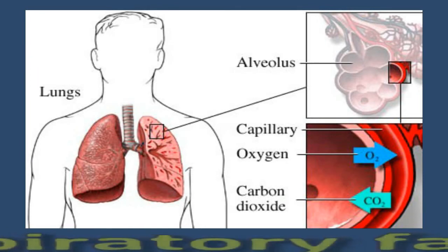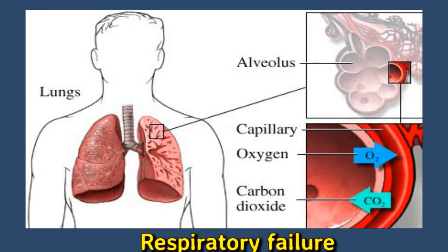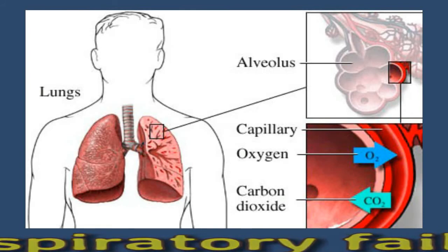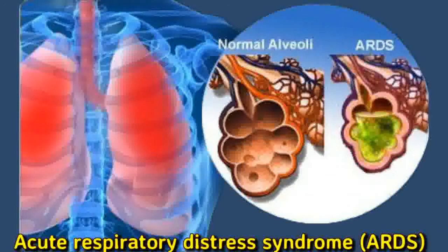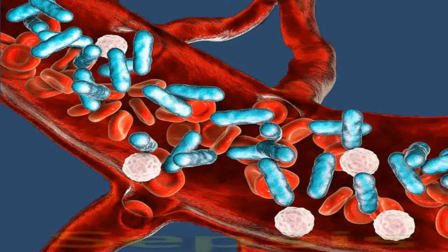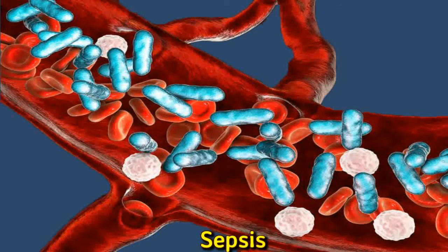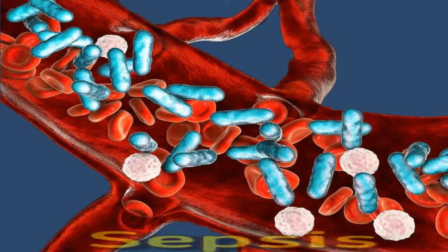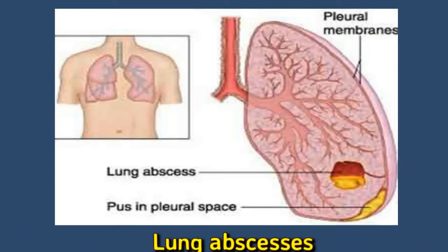Complications of bronchopneumonia can include respiratory failure, which happens when the essential exchange of oxygen and carbon dioxide in the lungs begins to fail. People with respiratory failure may need a ventilator or breathing machine. Acute respiratory distress syndrome, or ARDS, is a more severe form of respiratory failure and is life-threatening. Sepsis, also known as blood poisoning or septicemia, occurs when the infection causes an exaggerated immune response that damages the body's organs and tissues, potentially causing multiple organ failure. Lung abscesses are pus-filled sacs that can form inside the lungs.